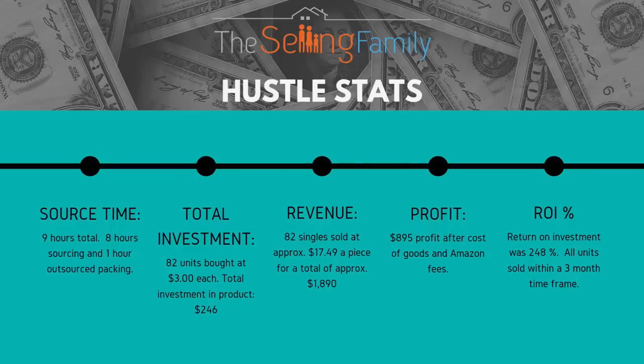Total investment: 82 units bought at $3 each, total product investment $246. Revenue: 82 singles sold at approximately $17.49 a piece for a total of approximately $1,890. I use the word approximately because we did sell some at higher prices — we got $20 a couple times when we were the only ones in the buy box. Profit: $895 after cost of goods and Amazon fees. ROI: 248%. All units sold within a three-month time frame, with about two and a half weeks waiting out the lowball sellers.